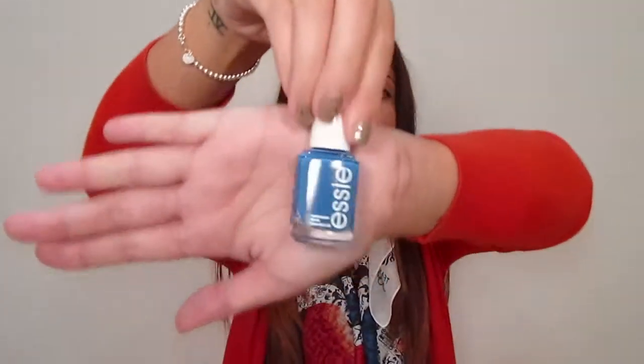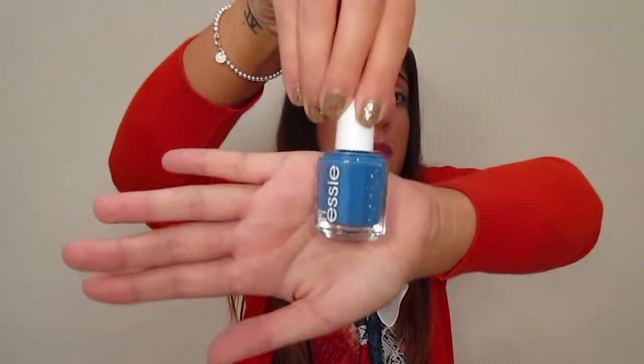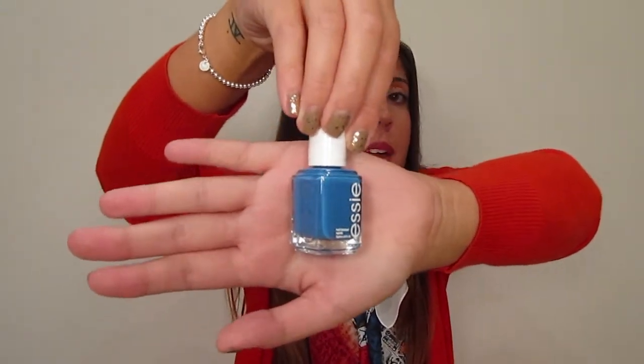The next one I got I'm absolutely in love with — it's Mesmerized, and it's this beautiful blue color. I think it's a really great, really unique blue, and I'm glad I got this one. I've worn it a couple of times already.